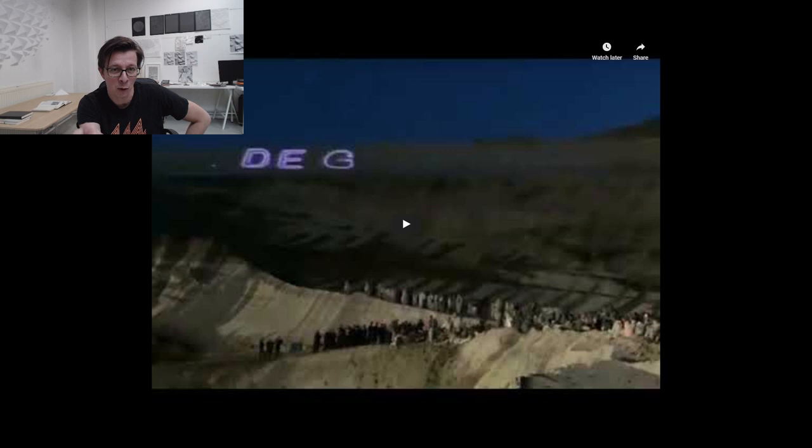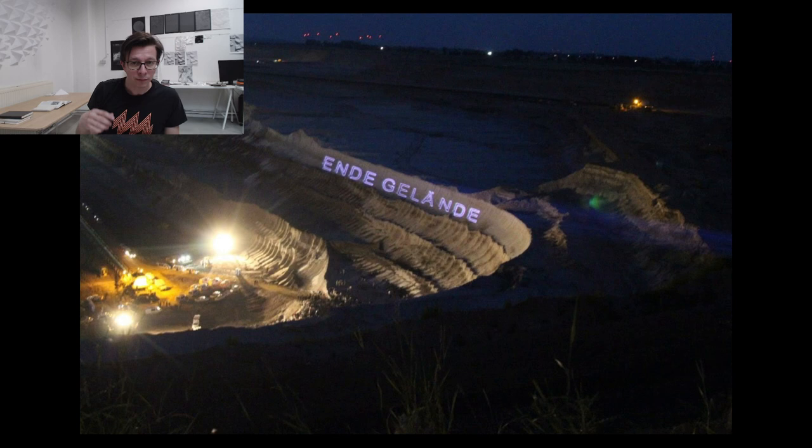RWE is the company running the mine. When I projected 'F*** RWE' — I'm usually very polite — I could see 1,500 activists cornered in the mine being taken away by a mobile presence. It was such an astonishing moment. I had my laptop and VVVV and could live-write text and project it down into the mine, which was about 400 to 500 meters away. But the laser is so strong that you can project from any distance. I think laser projection can be a very strong creative tool to amplify or spread a message.